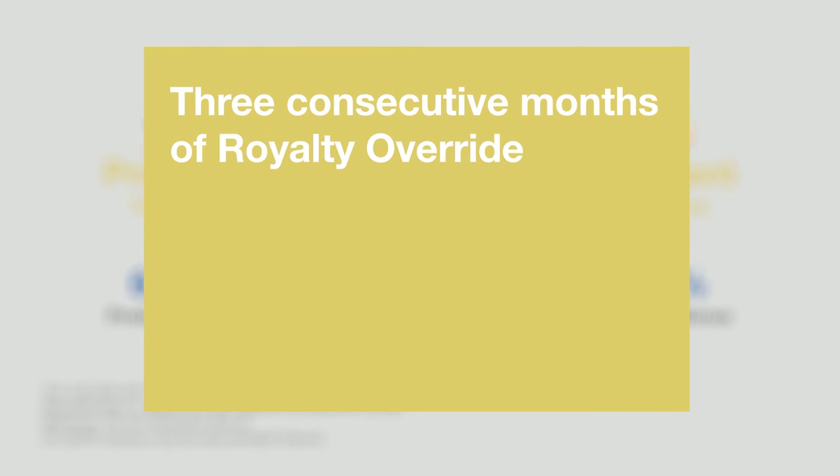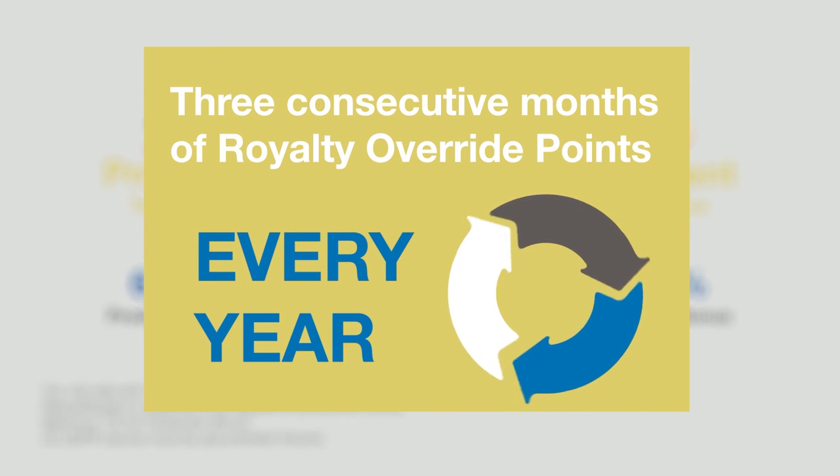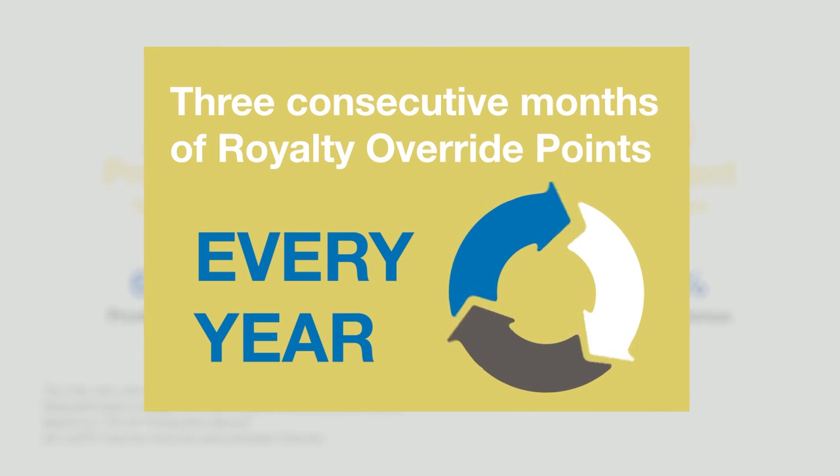Always remember to maintain your earning level. Simply achieve three consecutive months of Royalty Override point requirements every year during your re-qualification period. You have a 12-month time frame from your last team qualification date to re-qualify.